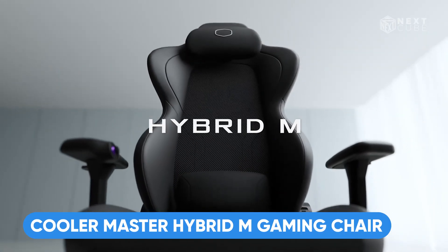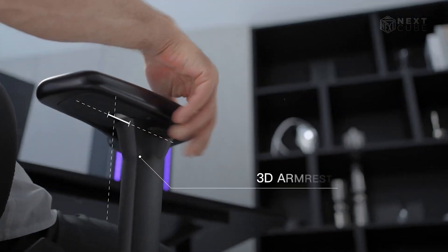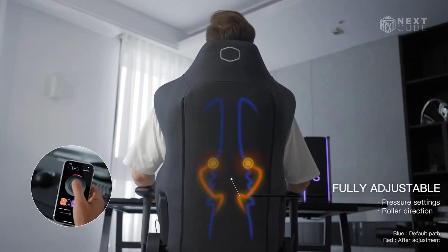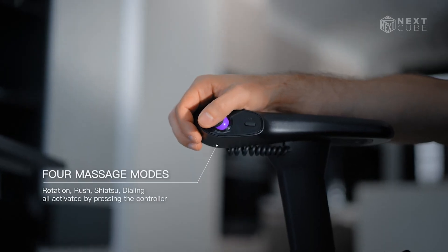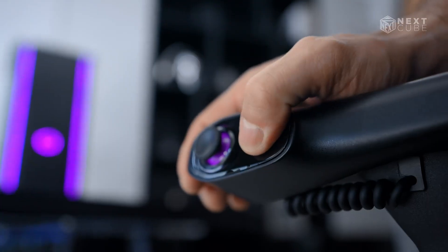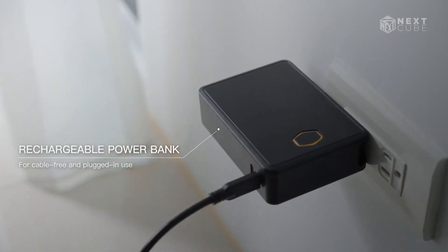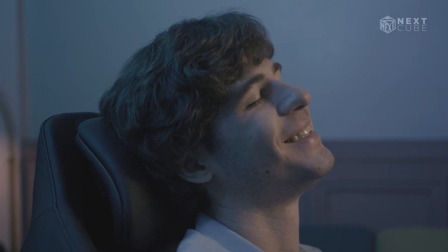The Hybrid M Gaming Chair from Cooler Master can actually give you a massage. It is all about comfort and customization. This chair features 3D armrests, magnetic lumbar support, and built-in heat and massage functions. You can adjust the massage intensity using two shiatsu-style knobs conveniently located on the armrest. It runs on a rechargeable battery pack, so you're not tethered to a wall outlet. This chair is perfect for gamers who want long-lasting comfort with the added benefit of massage therapy, making it a standout choice for upgrading your gaming setup.